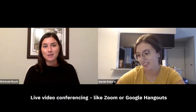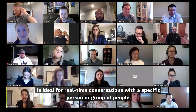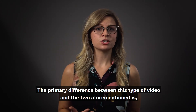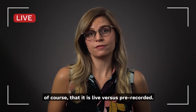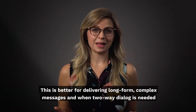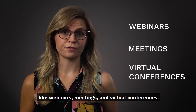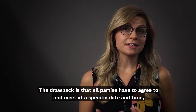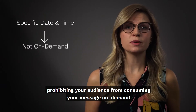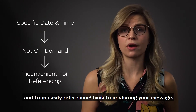Live video conferencing like Zoom or Google Hangouts is ideal for real-time conversations with a specific person or group of people. The primary difference between this type of video and the two aforementioned is of course that it is live versus pre-recorded. This is better for delivering long-form, complex messages, and when two-way dialogue is needed, like webinars, meetings, and virtual conferences. The drawback is that all parties have to agree to and meet at a specific date and time, prohibiting your audience from consuming your message on demand and from easily referencing back to or sharing your message.